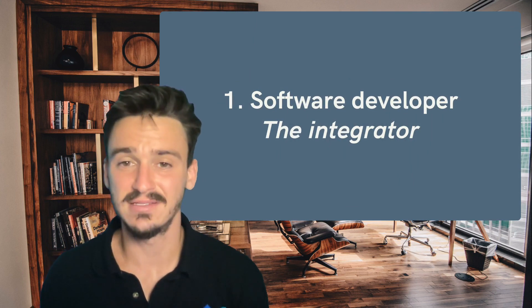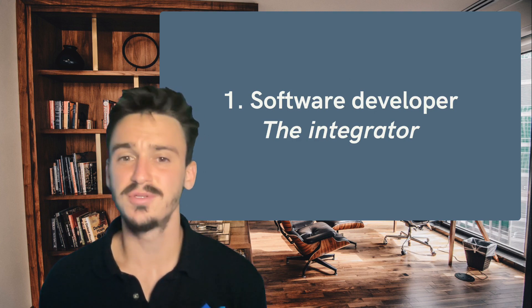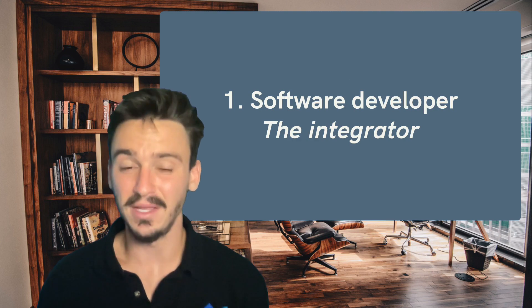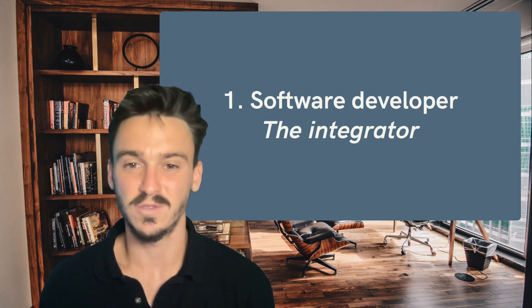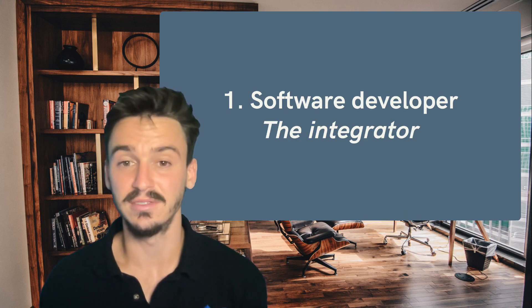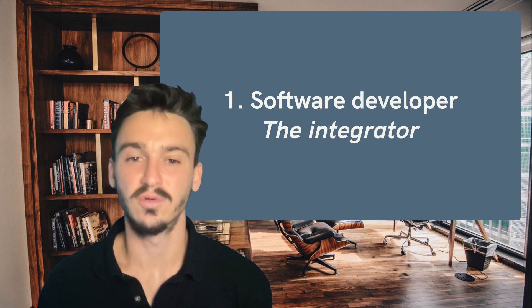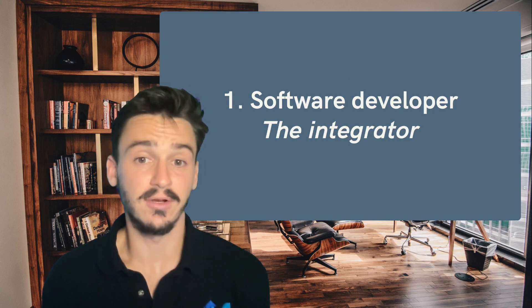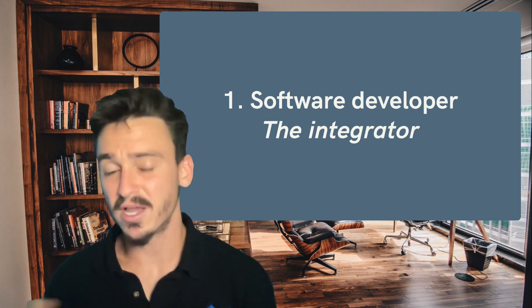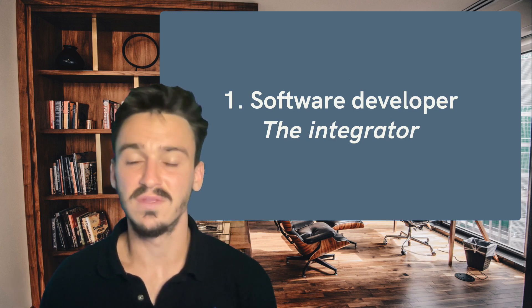The first person that you need to hire for your data team is the software developer. This might be surprising because the software developer usually isn't considered part of the data team at all. But in reality, the software developer is the one who brings all the data into your systems in the first place. If that's done incorrectly or incompletely, you're going to have a lot of issues down the line, and your data engineer and data analyst won't be able to produce any useful results. I like to call them the integrator because they can bring all of your tools together, check all the APIs, and make data start flowing from tools that maybe you thought you couldn't collect from in the first place.